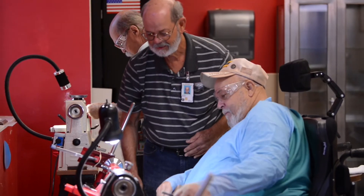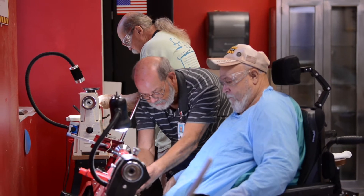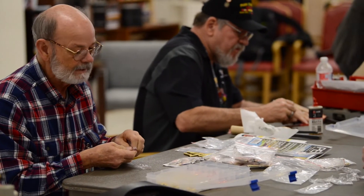This program was started about five years ago with me, a volunteer, and one lathe. And today I'm proud to say that we have over 15 volunteers, 8 lathes, and we have accomplished so many things in the past few years.